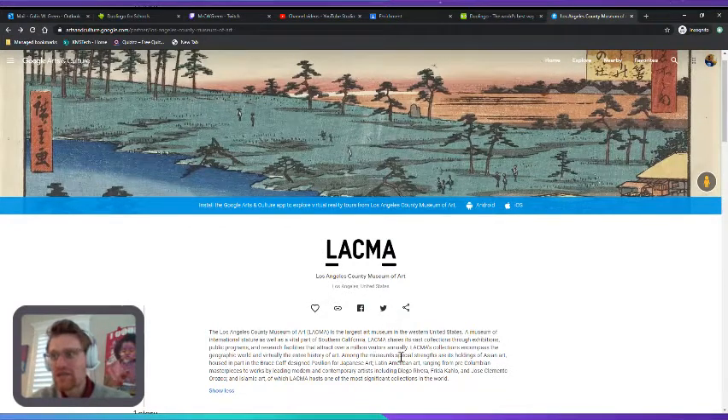Among the museum's special strengths are its holdings of Asian art, Latin American art — ranging from pre-Columbian masterpieces to works by leading modern and contemporary artists, including Diego Rivera, Frida Kahlo, and Jose Clemente Orozco — and Islamic art, of which LACMA hosts one of the most significant collections in the world.